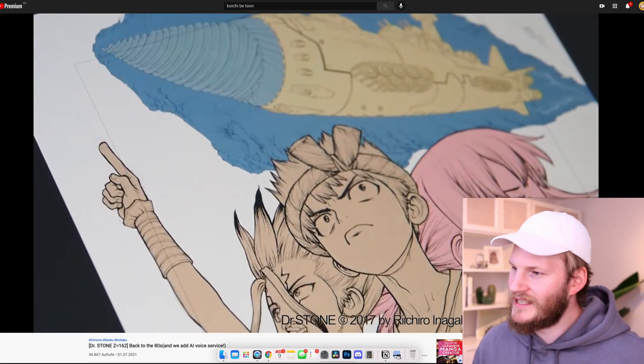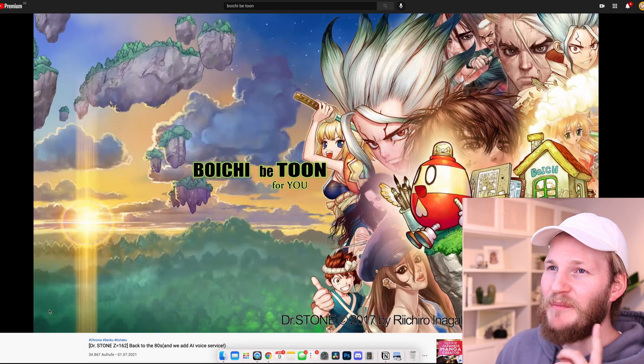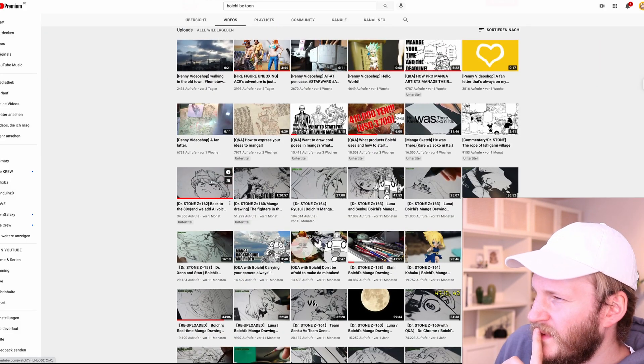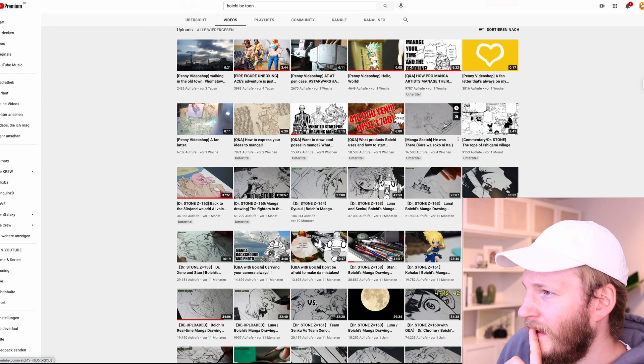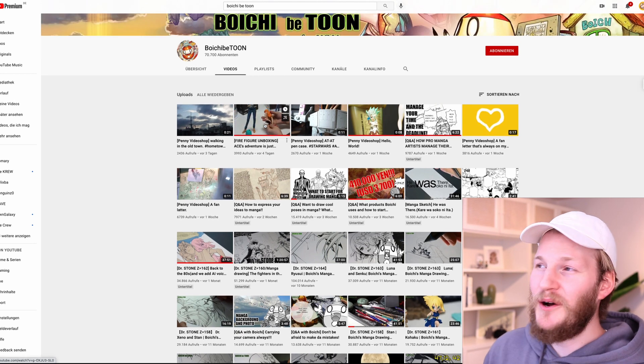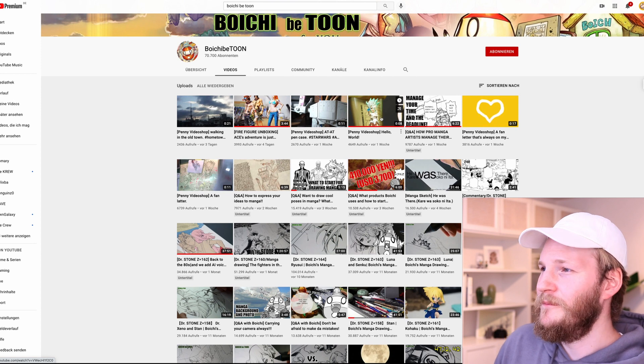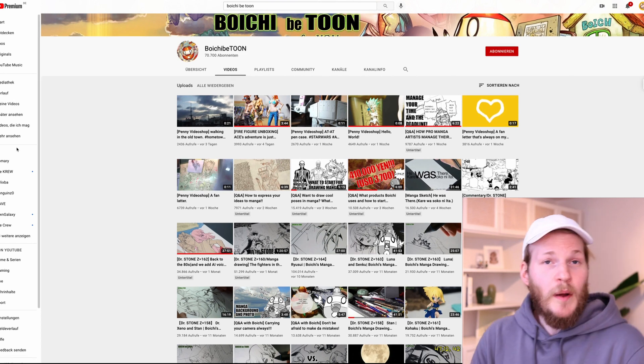Wow, the cover looks freaking awesome. Now I think we have to search if he actually also uploaded the video where he colored it. Maybe he will upload it in the future. This is the video I was talking about where he unpacks some collectibles from One Piece and stuff, and I'm really thinking about buying a Senku figure for myself. Pretty amazing - check out his channel, I've linked it down in the description. Let me know if you like this video and if I should buy the Senku action figure. See you guys in the next one, bye bye.